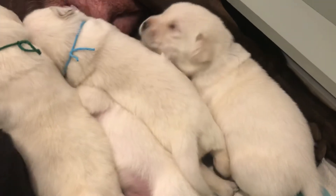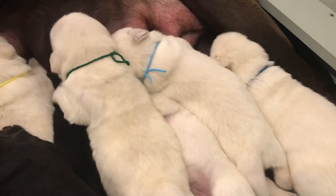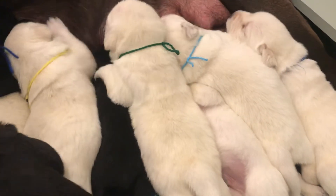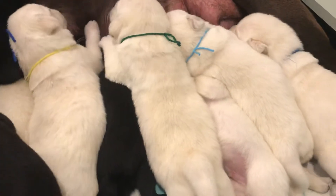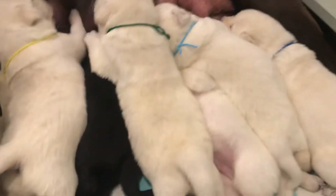There's blue male, turquoise girl, green male. And red male is underneath there somewhere.